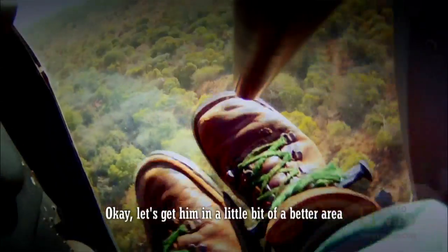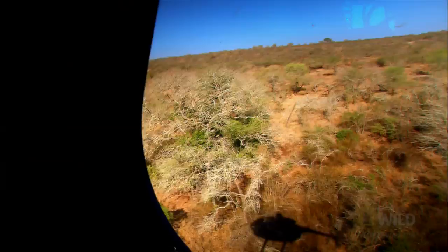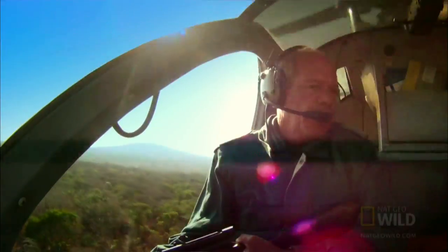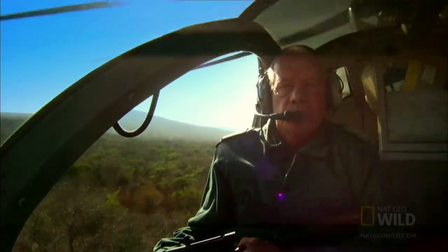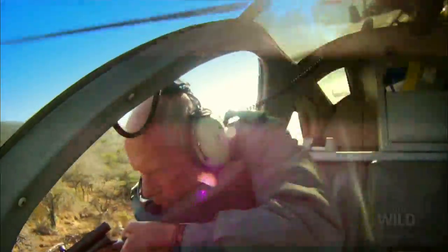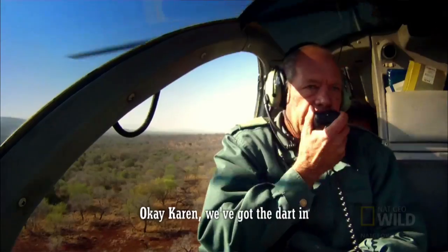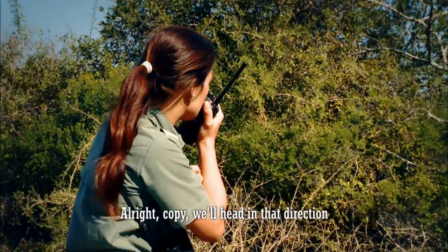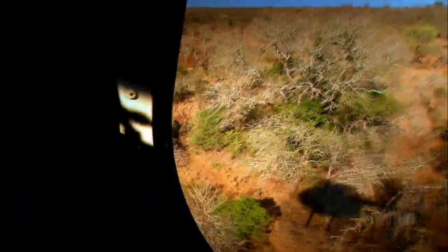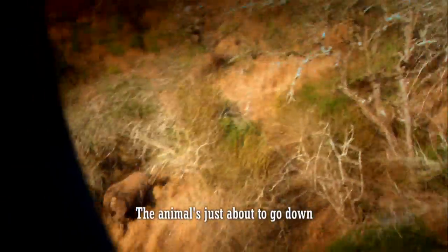Okay, let's get him into a little bit of a better area. All right, copy. We'll head in that direction. The animal's just about to go down.